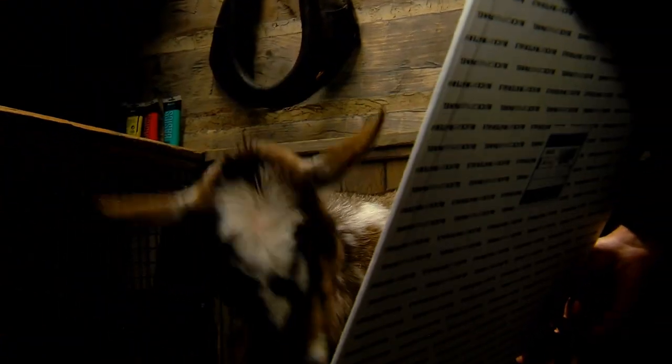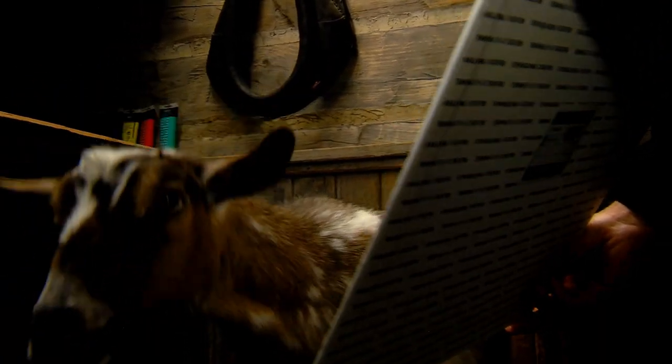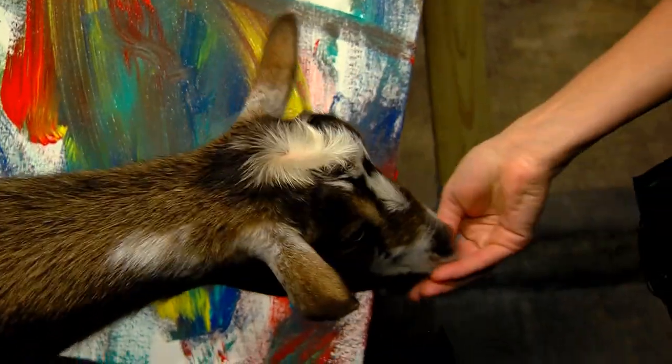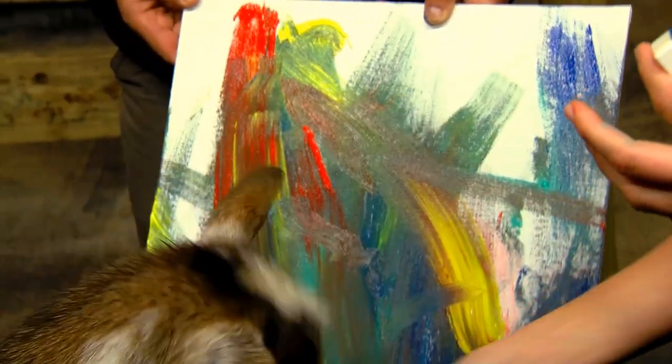As you can see, she knows to hold the paintbrush and touch the canvas. Then I taught her: now that you know how to do that, we're going to work on you actually painting on the canvas. That was the next step — which she takes to with quick, fast strokes, unlike her brother who likes to do slow, controlled strokes.